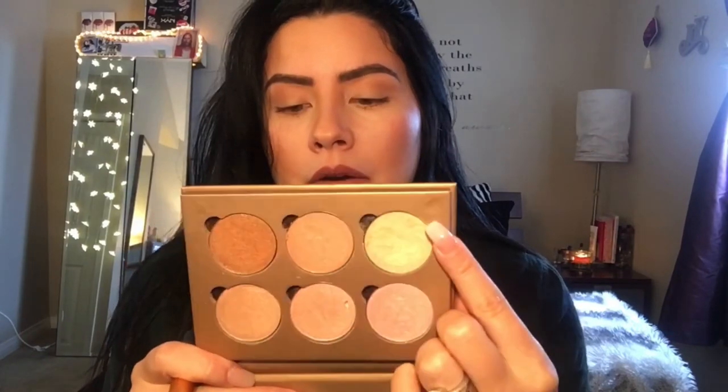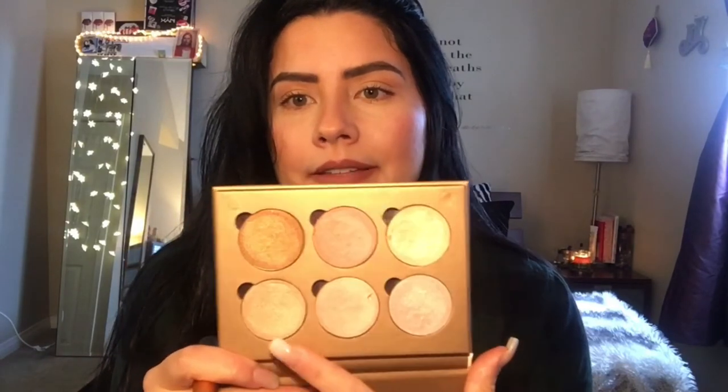I'm taking my Real Techniques brush — this is the one I usually use for highlighting, it just works well for me. Use whatever you want; it works well even with your fingers. I'm going to take the pale yellow, Beam, and mix it a little bit with Glimmer — I really like these two shades together. Tapping off the excess, I'm going to start on the right half of my face.